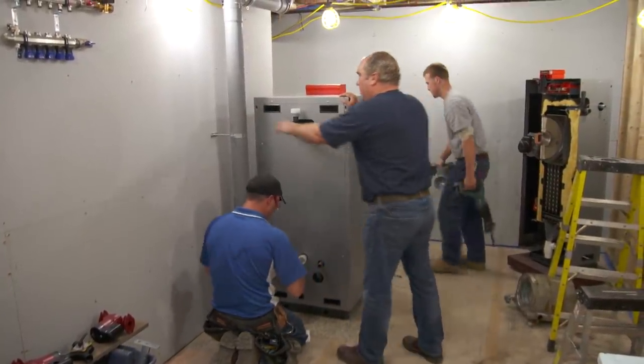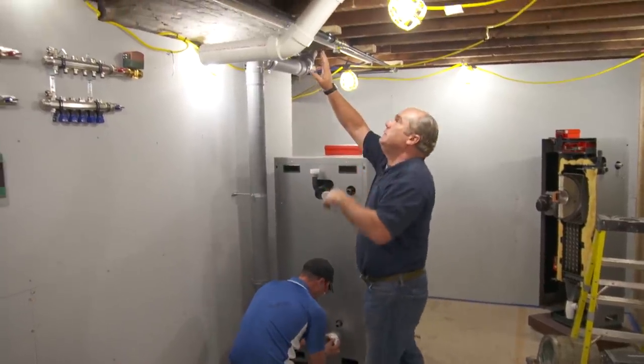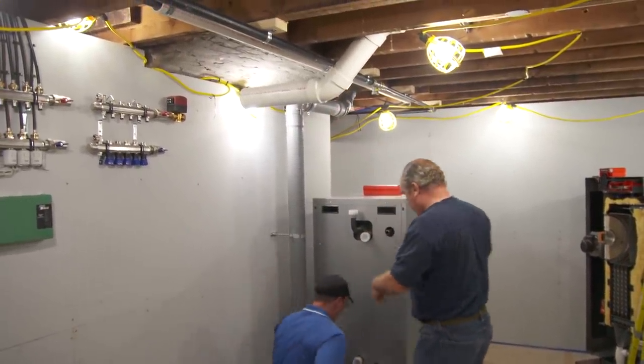That completes our vent with the polypropylene pipe up through the roof. We still have combustion air coming in through this PVC line to feed to the back of the boiler.